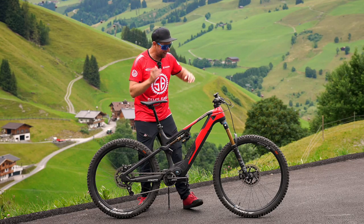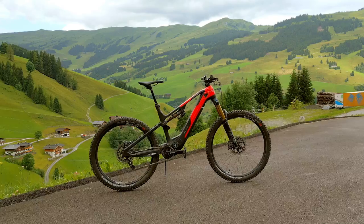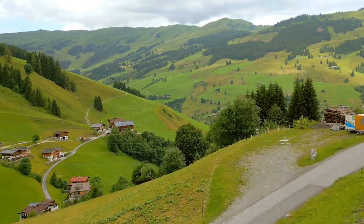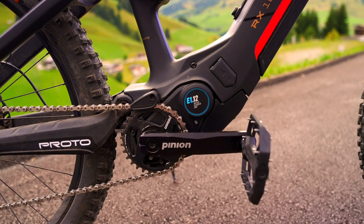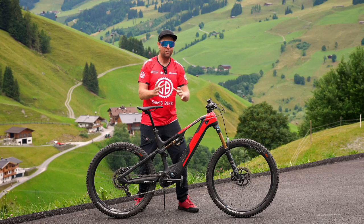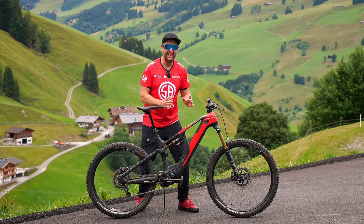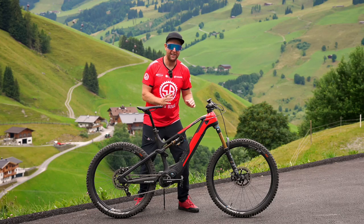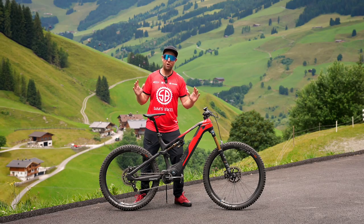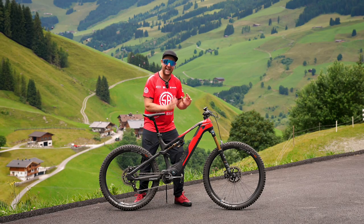Riders, what a special day. I'm super excited. I'm in Austria and I am testing the brand new Rottweil RX1000 with the new Pinion E112 motor and gearbox combined. Why am I excited? Because obviously this is brand new tech and it did steal the show at Eurobike. Pretty much every media outlet was talking about it. So I'm here in Austria and I've got three to four days to test this beast and the new system.